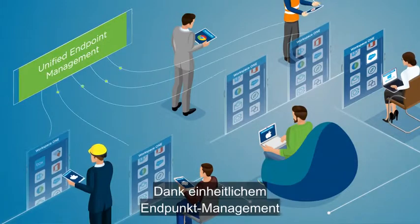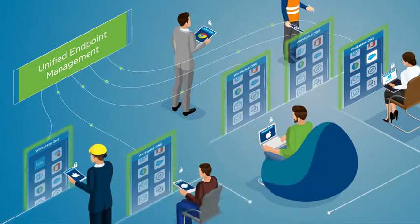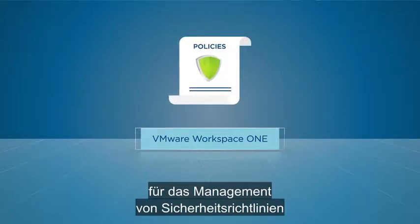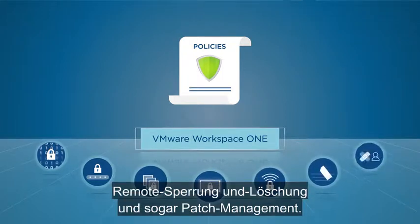With unified endpoint management technology, Workspace ONE can protect corporate data across all endpoints. Workspace ONE becomes the one-stop shop for managing secure policies such as encryption, passcodes, data loss prevention, remote lock and wipe, and even patch management.